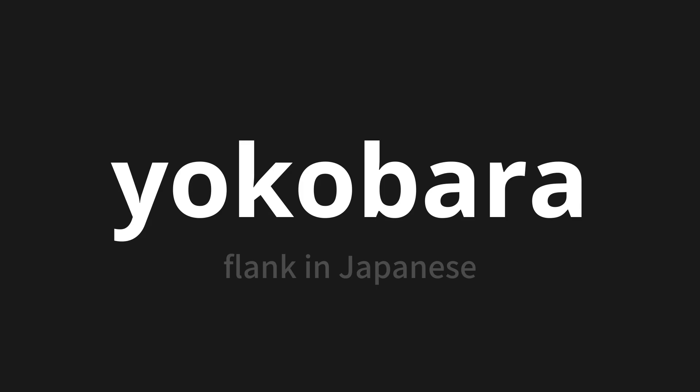Let's say it all together. Yokobara. Yokobara. One more time. Yokobara. Yokobara.